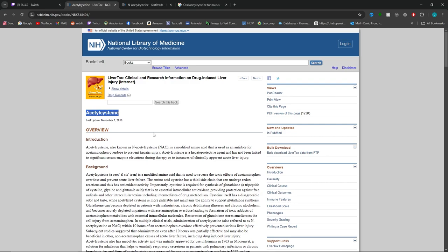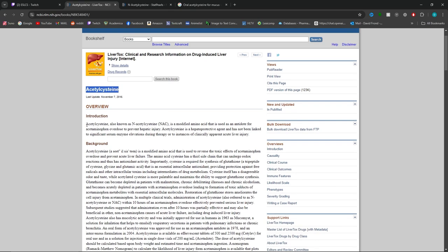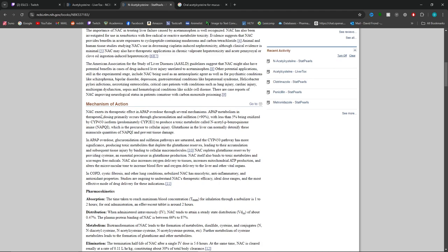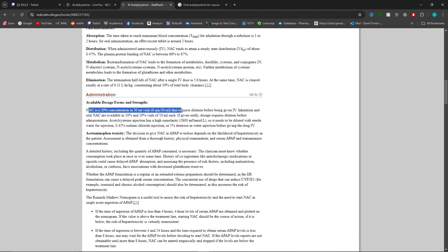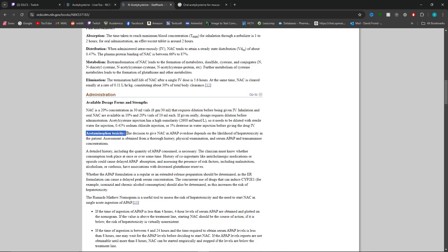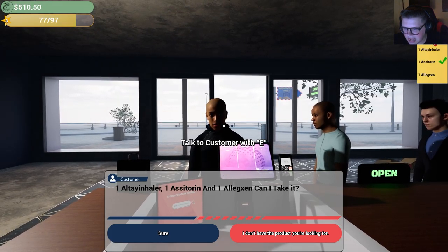Let's take a closer look at acetylcysteine. This one is a little confusing — the game markets it for mucus and lung congestion, but it's really not normally used for that. Acetylcysteine is actually the mainstay treatment for acetaminophen (Tylenol) overdose. That's what it's mainly used for. It mostly comes in vials — 20 and 30 mL vials — usually given IV, though inhalation and oral forms are available.